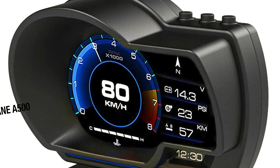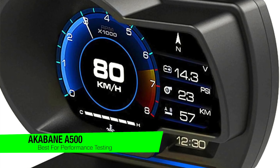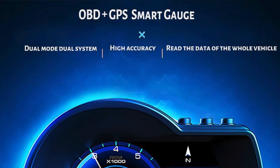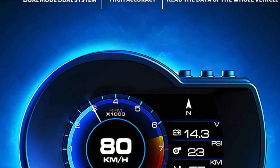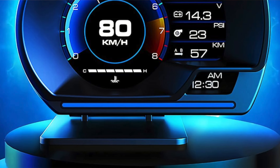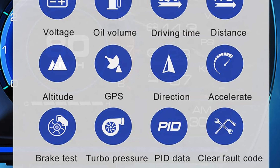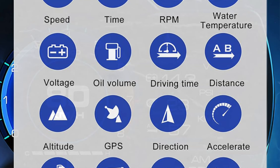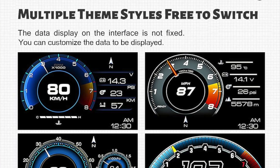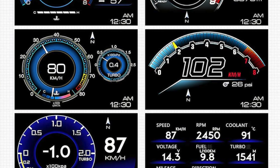The next one is my recommendation for the best for performance testing, and this is the Akabain A500 — like a Swiss army knife, with a size that could double as a paperweight at 4.3 by 3.3 by 2.9 inches and weighing only 5.1 ounces. Key features: compact yet mighty. It draws power from the OBD2 port, and sports a 3.5 inch display with colors more vibrant than your aunt's hair dye.